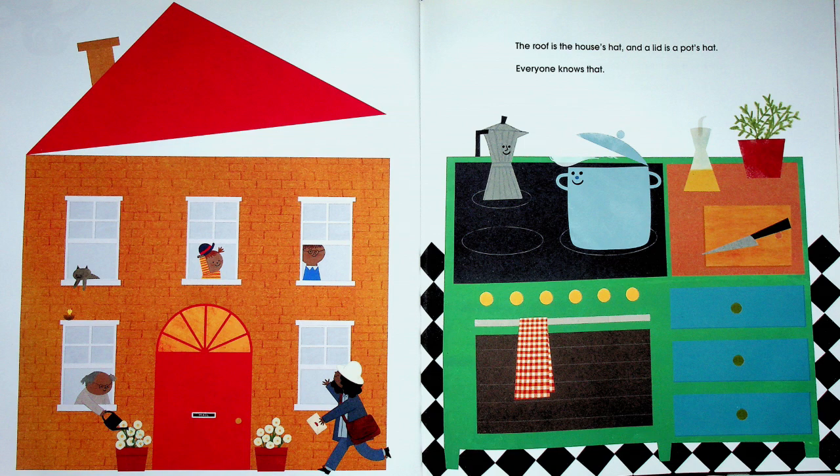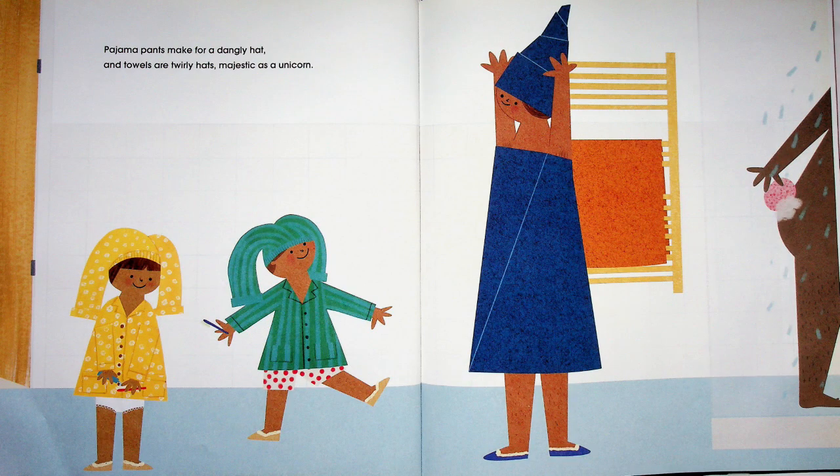A crown is a hat for a queen, but flowers can be too. The roof is the house's hat, and a lid is a pot's hat — everyone knows that! Pajama pants make a very dangly hat, and towels are twirly hats, majestic as a unicorn. Have you ever put a towel on your head and made a big pointy hat?